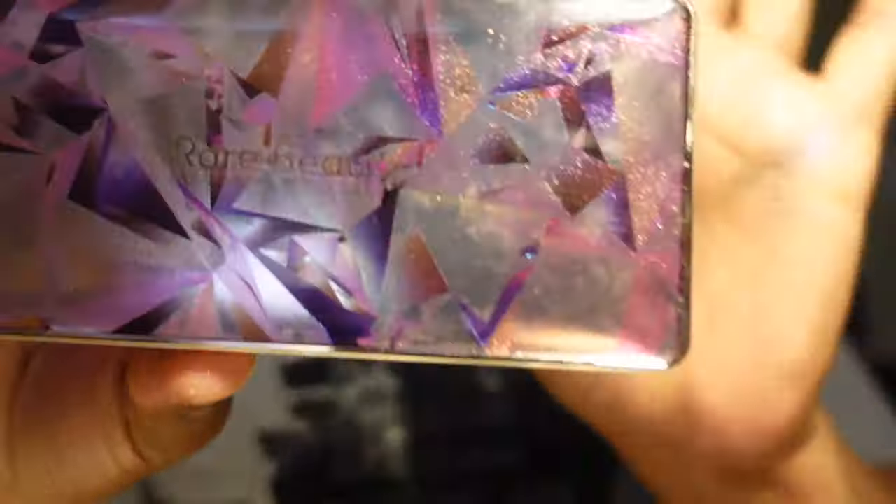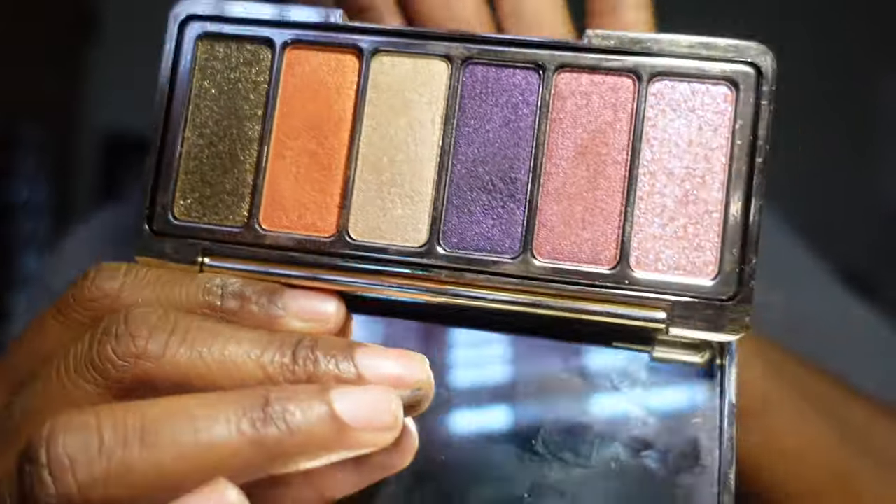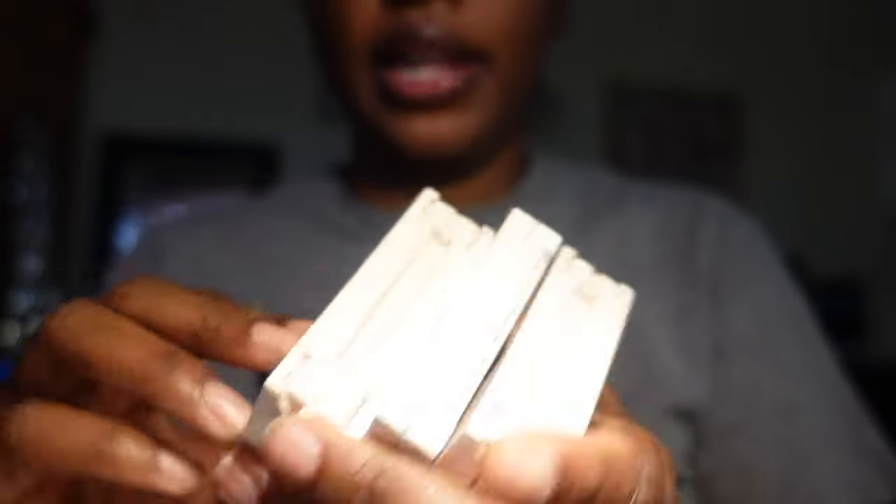Next I have the Rare Beauty Magnetic Spirit eyeshadow palette. The packaging on here is gorgeous, and I am going to keep this because I do like this eyeshadow palette.